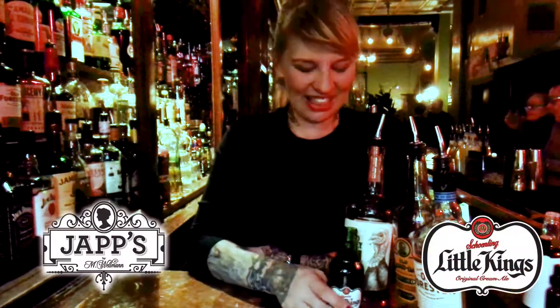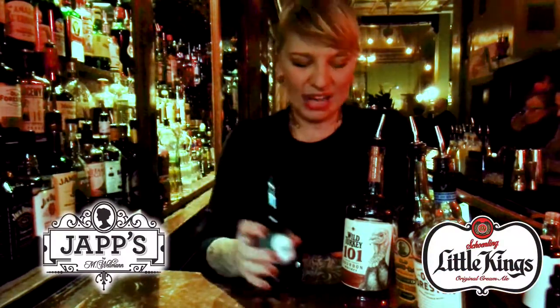Hi, I'm Molly Wellman, and I am the proprietor of Jack's in beautiful downtown Cincinnati. You may have heard that Little King's was made for Cincinnati Royals. The story goes it was made for Montgomery Inn, and it was made as a sidecar for whiskey.